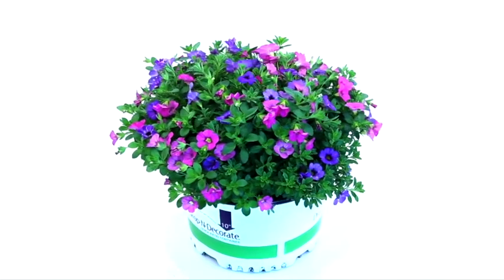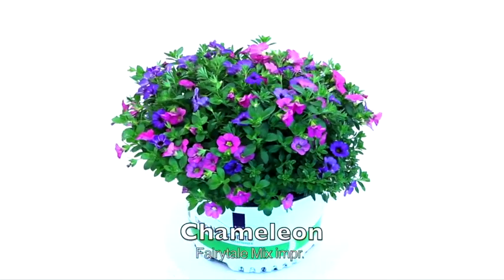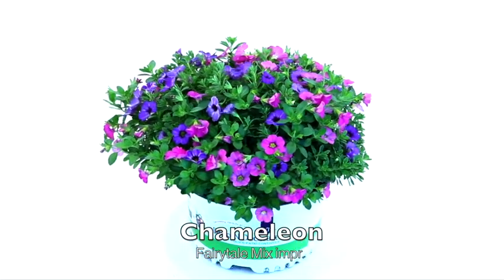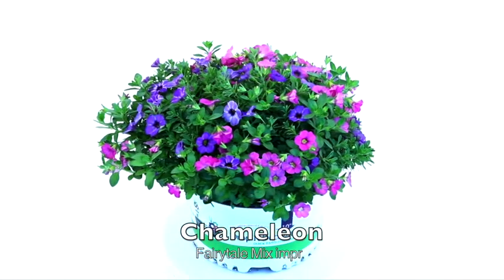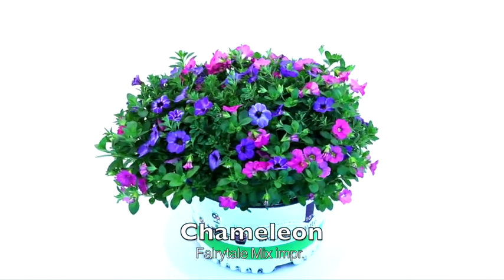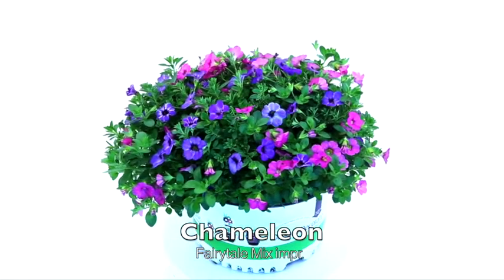For years consumers have loved color-changing flowers. They really are a wonder of nature and give the effect of a color blend when it's just in fact a single variety. The color change is coming from changes to the weather and the season. It's just like magic.